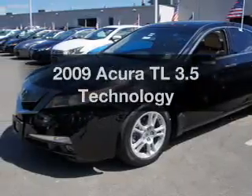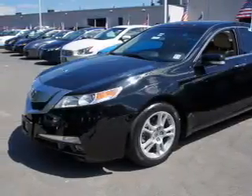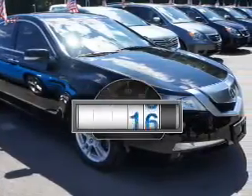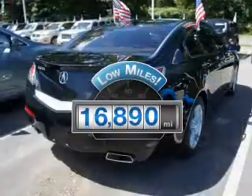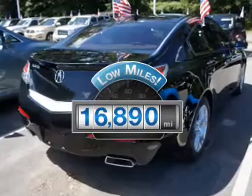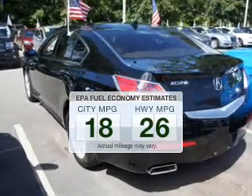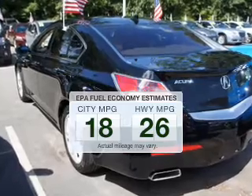Get noticed in this 2009 Acura TL. Travel the roads in style and comfort in this great vehicle. A low odometer reading makes this vehicle a great value at this price. Better gas mileage means better long-term driving, and this ride delivers with a great low fuel consumption rate.